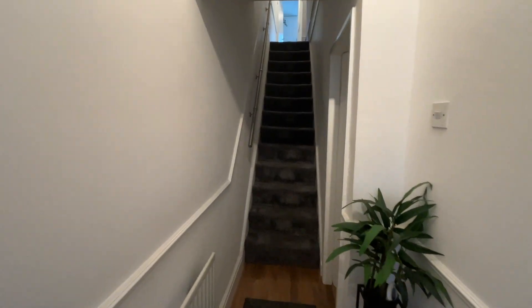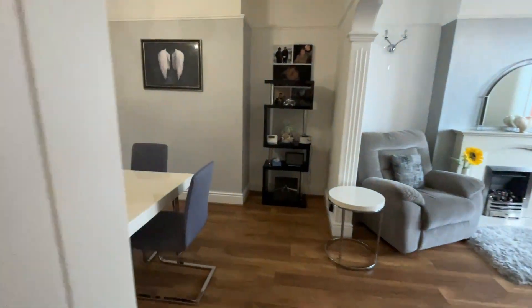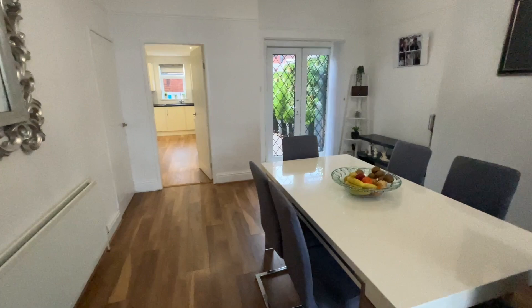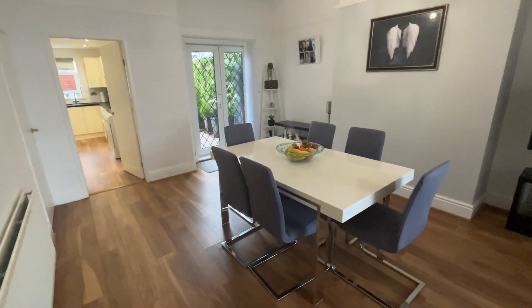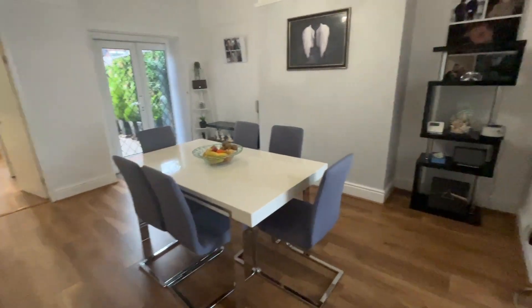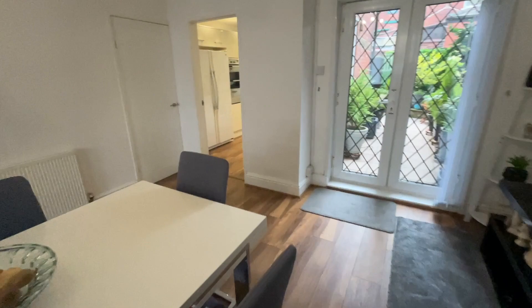Straight on we've got stairs leading to the first floor. But before we go up there, let's enter into the dining room. Wonderful size room this. You can see the table there — a big table with six seats round. But as we walk around the dining room table, you can see there's absolutely loads of room here.